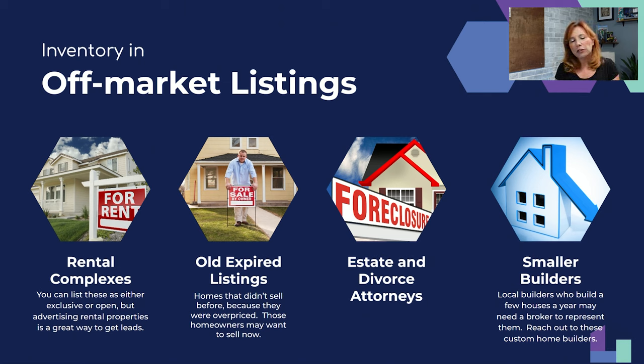Finally, small builders — builders that build maybe 10 to 12 houses a year. A lot of them aren't brokers; they just build custom homes, own land, and subdivide. Contact every small builder in your area: do they have any inventory coming up? Can you sell it for them? Do they already have an agent, and if so, can you bring a buyer as an open listing? Tell them about open listings — see if you can put your sign on their vacant land. That will get you a lot of business.